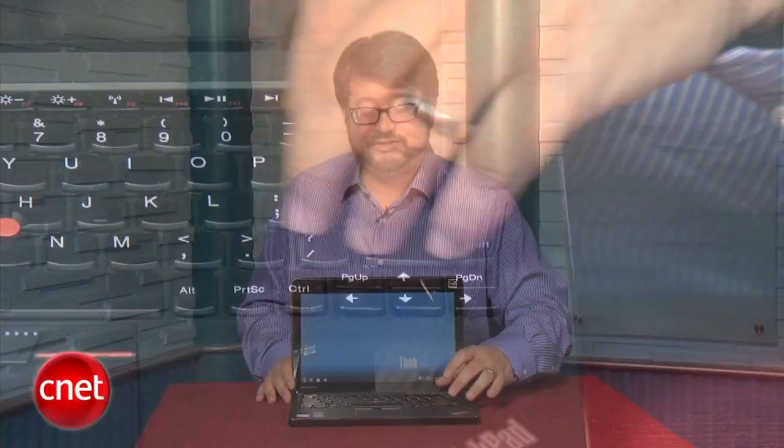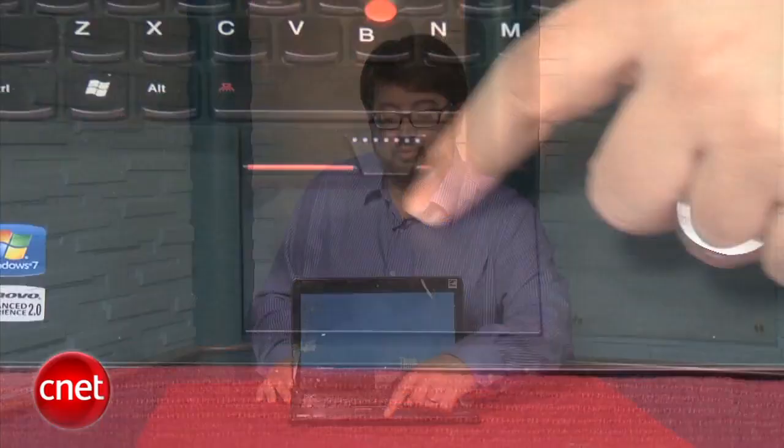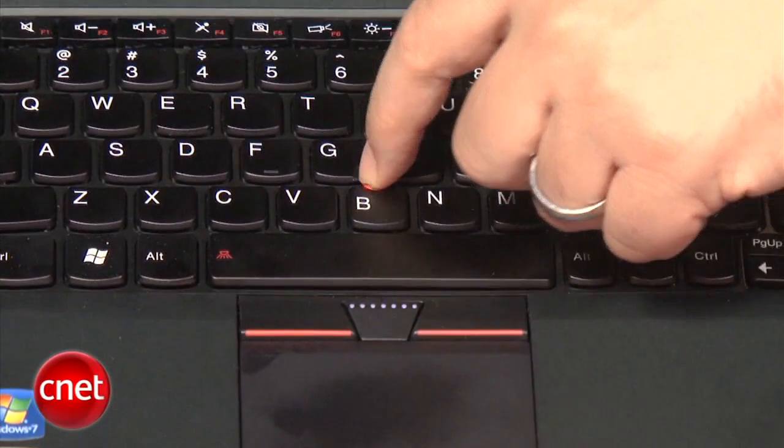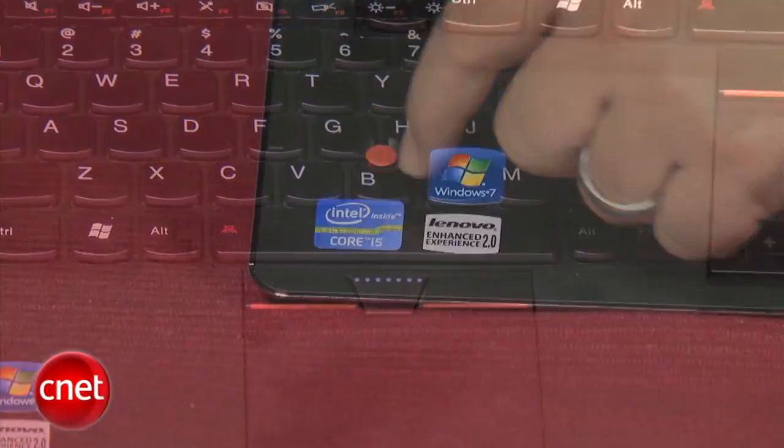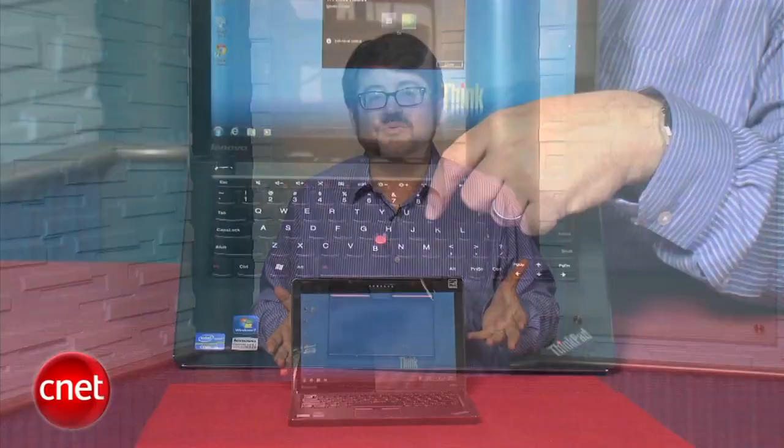The trackpad here is a clickpad with no physical buttons on the bottom — it's a dual click zone. There are buttons up top for the red TrackPoint nubbin, useful on planes when you don't want to move your finger around much. Upscale features on the Edge E220S include Infinity glass glossy display, Dolby sound in its speakers, and a keyboard light. It comes with USB 2.0 ports and HDMI. Specs include 4 gigs of RAM, a 320 gigabyte hard drive, and a second-gen Intel Core i5 low-voltage processor.